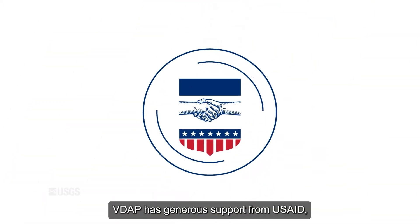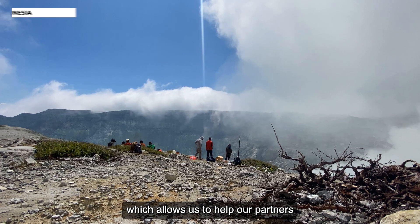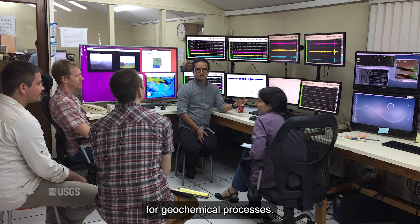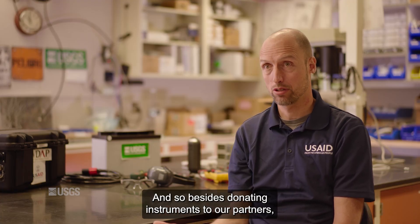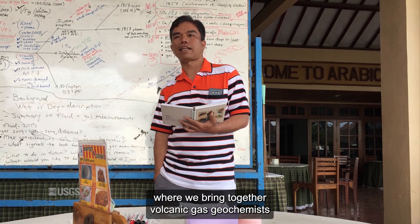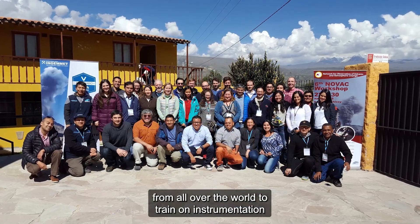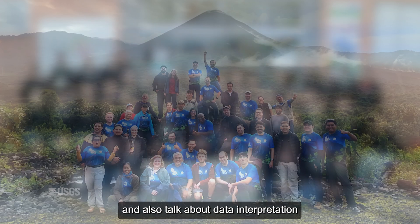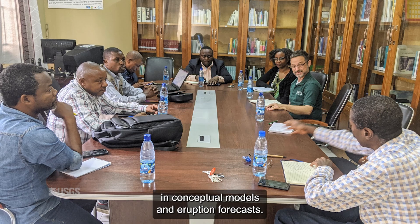VDAP has generous support from USAID, which allows us to help our partners in implementing these types of monitoring techniques for geochemical processes. Besides donating instruments to our partners, we also sponsor and organize workshops where we bring together volcanic gas geochemists from all over the world to train on instrumentation and talk about data interpretation and how to use these data in conceptual models and eruption forecasts.